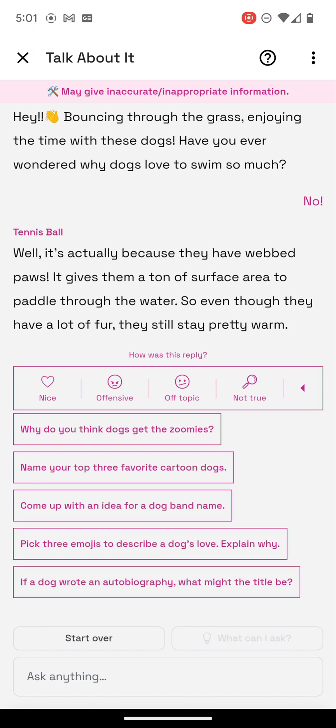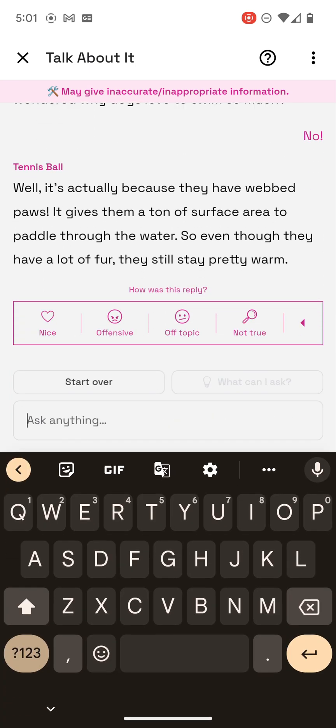Let's see the options. I've seen these before. No, I want to ask it something.